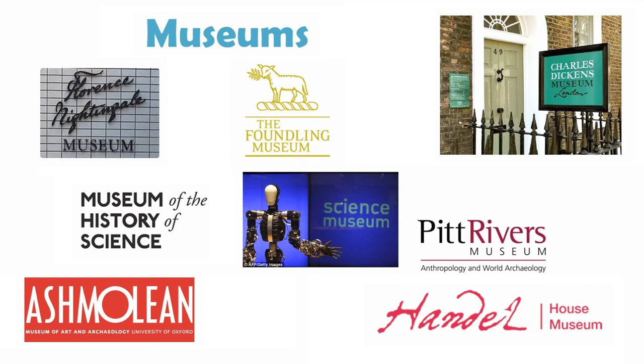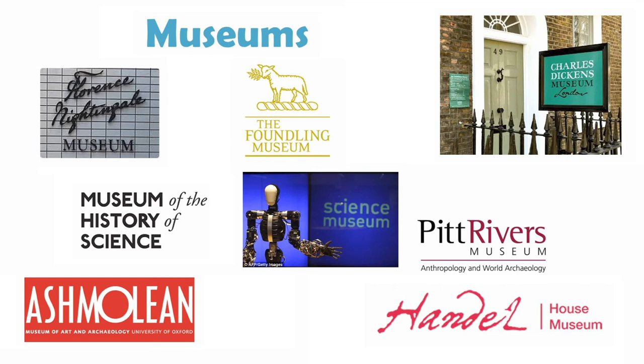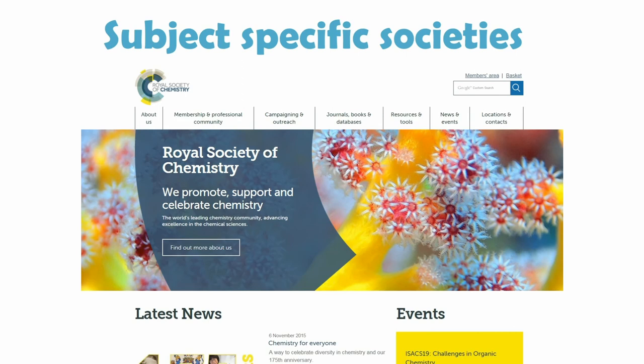Another way you can explore your subject is through museums. You don't have to visit in person, as many museums provide online content on websites or blogs that can give similar information to visiting the museum itself, so super-curricular activities don't have to cost money or involve travelling. There are also some great subject-specific societies — for example, the Royal Society of Chemistry, the Royal Society, or the Royal Geographical Society. These types of institutions might run events, competitions, and provide career or university advice, so they're worth checking out.